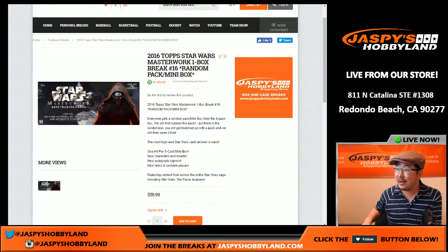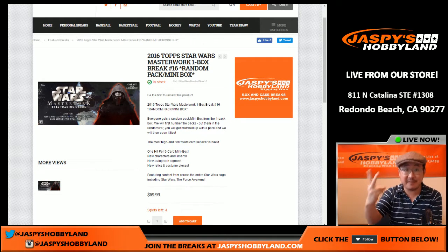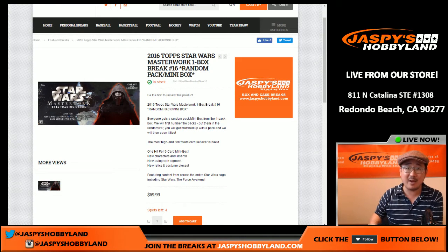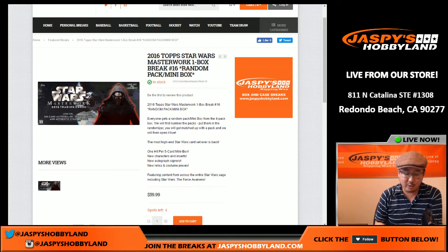Hi everyone, Joe for Jaspi's Hobbyland here. Another box of Star Wars. Now you see break 16 on there — this is actually break 14. Breaks 14 and 15 are already sold out, and the last box from this case is on the website right now at jaspihobbyland.com. Now if you're watching this replay on YouTube, by the time you get there, this is gone. There'll be no more, but keep checking back — we should be getting Topps, high-tech Star Wars and all sorts of other fun stuff. So keep checking back on jaspihobbyland.com.